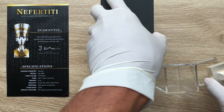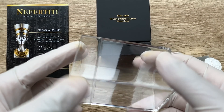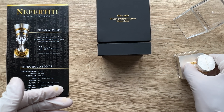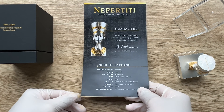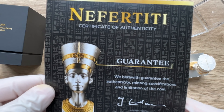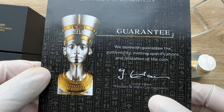Let me show you guys the COA. This is the coin and I've taken it out of the acrylic piece so you can see what it is all about. The COA is quite a long one — exceptionally long. It reads: Nefertiti Certificate of Authenticity Guarantee. We hereby guarantee the authenticity, specifications and limitations of the coin. Signed by Johan Hiran, President of the World Coin Association.